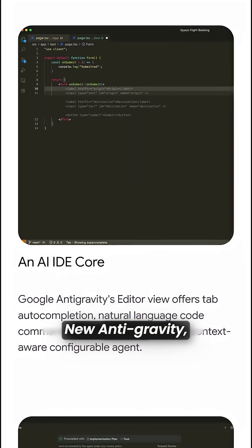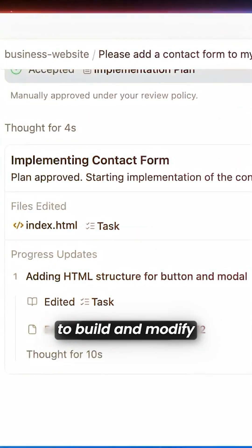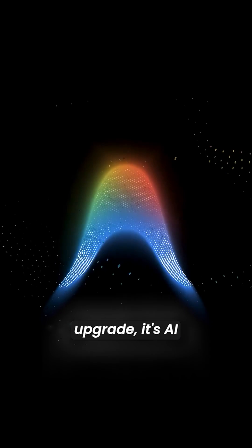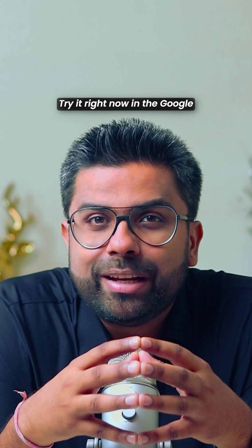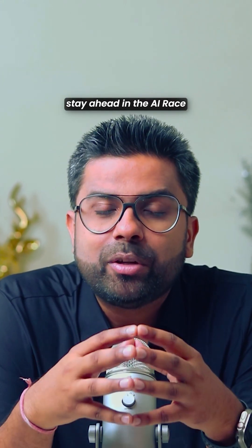And with Google's new anti-gravity, AI agents can now control your editor, terminal, and browser to build and modify entire software projects on their own. This isn't just a model upgrade — it's AI becoming interactive, actionable, and agentic. Try it right now in Google AI Studio and the Gemini app. Subscribe if you want to stay ahead in the AI race.